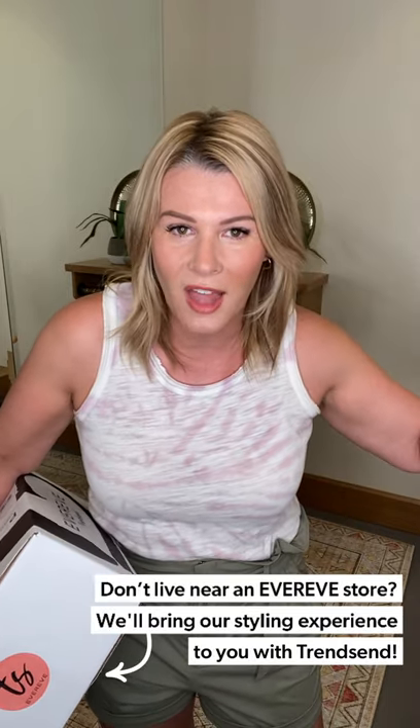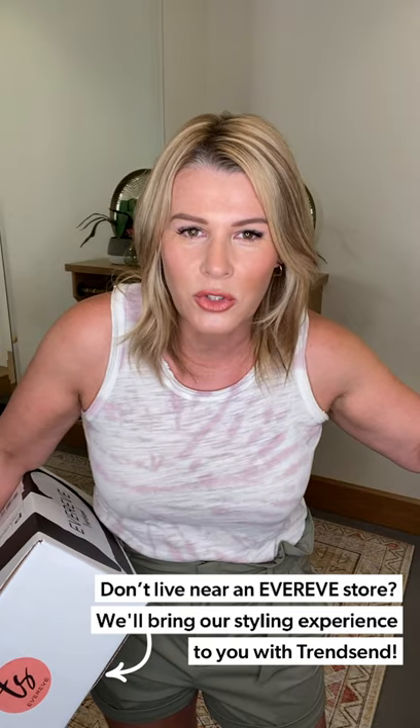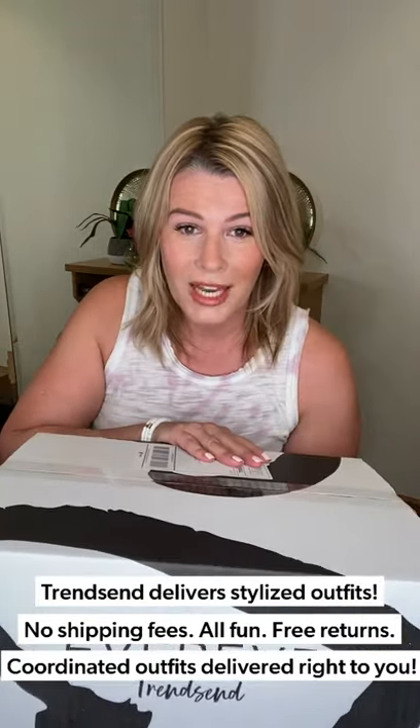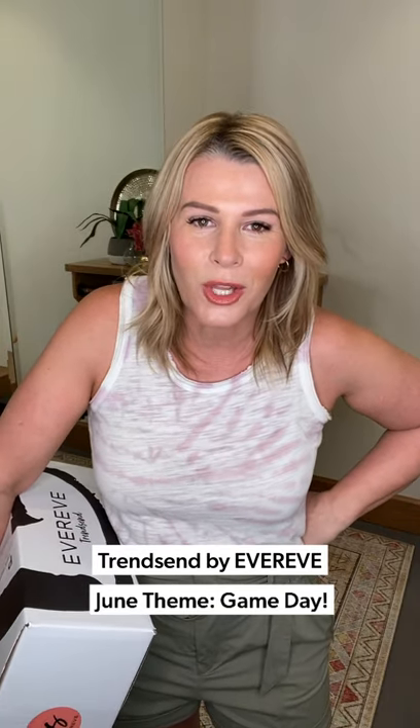I am holding a Trendsend box. If you are not familiar with our services at EverEve, you can shop us online, you can shop us across the country in almost 100 stores, or you can have a Trendsend delivered to your door. You can be on subscription and get it monthly, or get it on demand — it's up to you. One of our new theme boxes for the month of June is Game Day, and I'm here to show you some looks for game day.